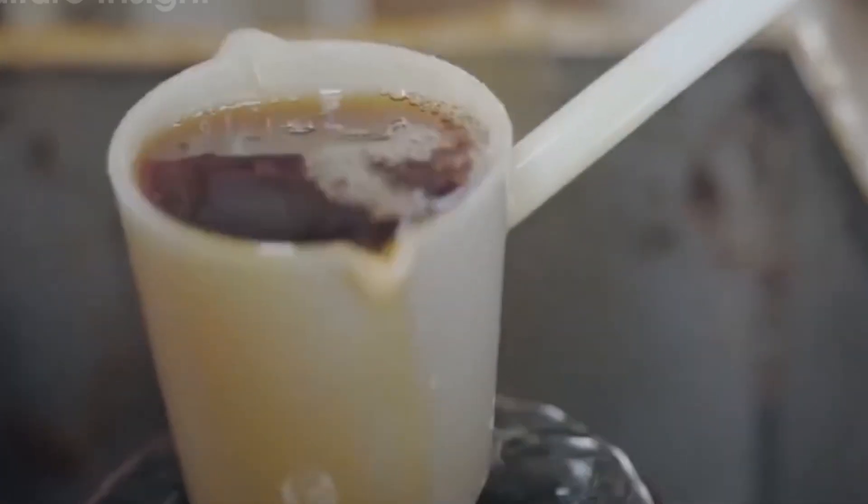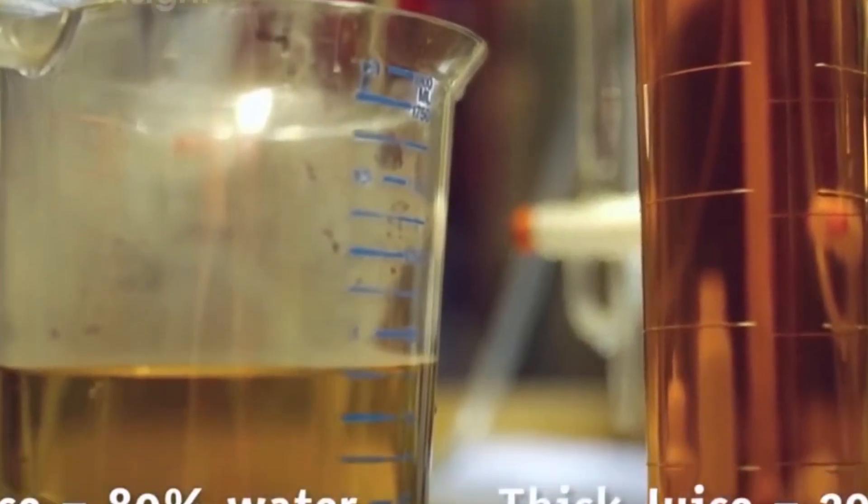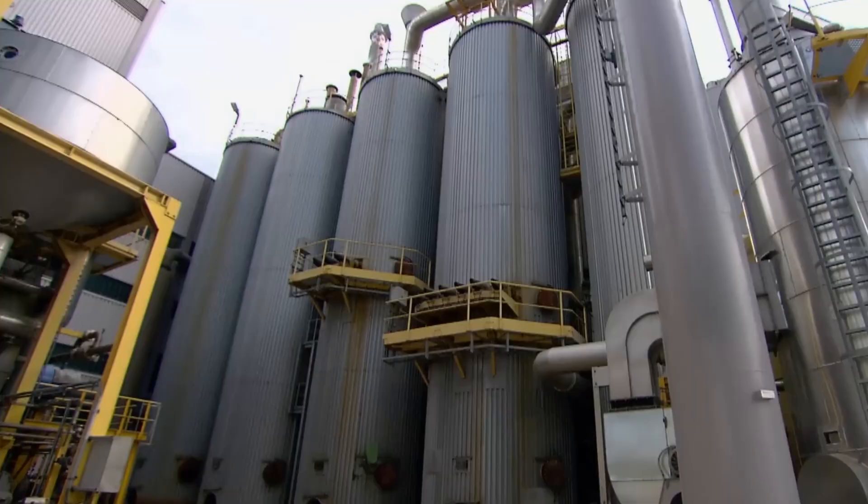After filtration, the juice undergoes additional treatment with sulfur dioxide to remove colorants and achieve a lighter-colored solution. This process, called sulfitation, prepares the juice for the next critical stage: evaporation. The purified juice, now a clearer golden liquid, contains only about 15% sugar — too diluted for crystallization. Massive evaporators concentrate this solution by removing excess water.